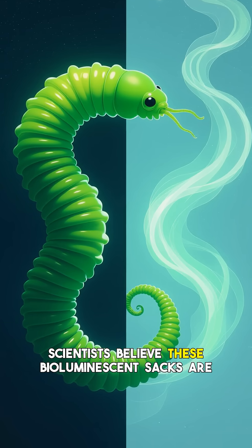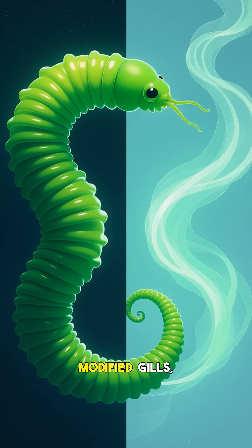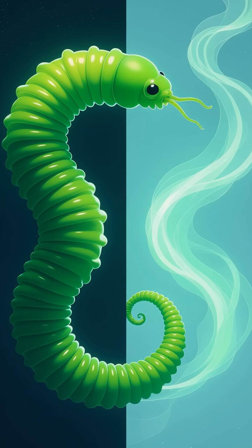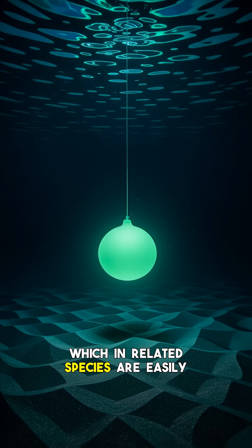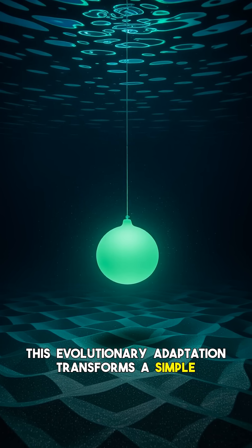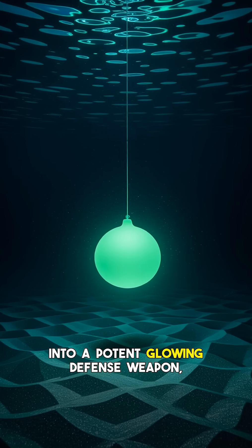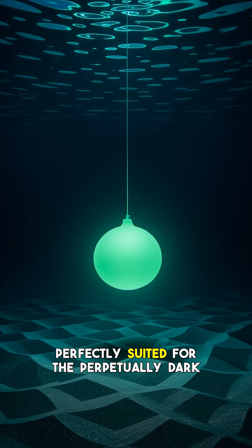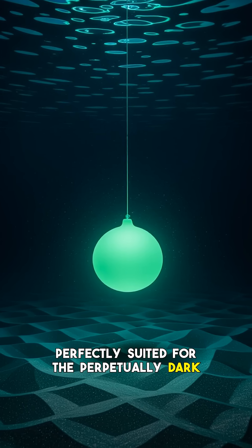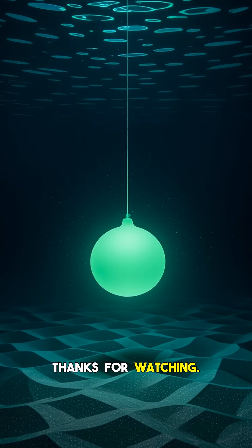Scientists believe these bioluminescent sacks are modified gills, which in related species are easily detachable. This evolutionary adaptation transforms a simple detachable body part into a potent glowing defense weapon, perfectly suited for the perpetually dark midnight zone, where light is a powerful tool for survival.